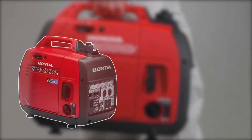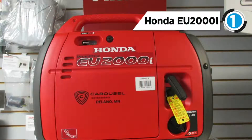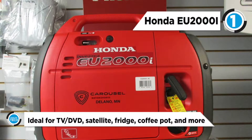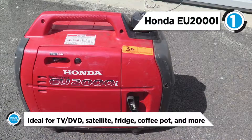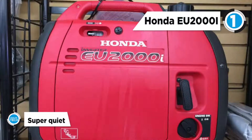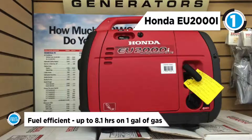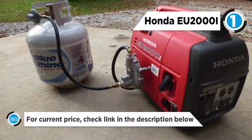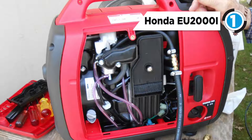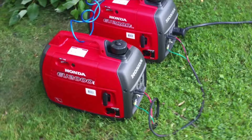The Honda EU2000i takes the top spot. It operates at 53 to 59 dBAs, which is less noise than a normal conversation, making it ideal for camping, supplemental RV power, and any other activity that requires quiet operations. Weighing less than 46 pounds, the EU2000i is incredibly lightweight and portable, thanks to Honda's inverter technology. Thanks to the exclusive eco throttle system, the EU2000i offers great fuel efficiency and runs 3.4 to 8.1 hours on a single tank depending on the load, which makes it great for overnight power. The precision of Honda's inverter technology ensures the generator produces power that's as reliable as the power you get from your outlets at home.